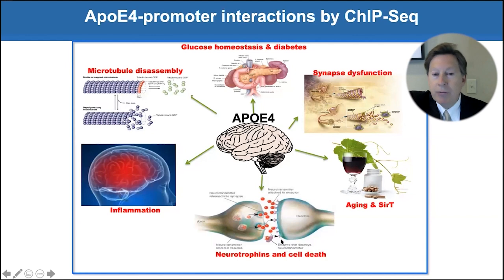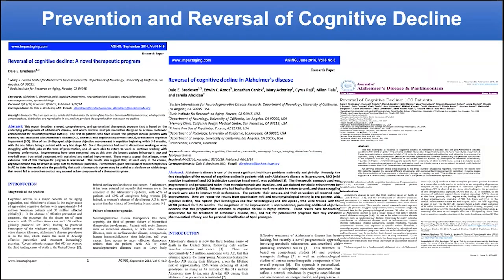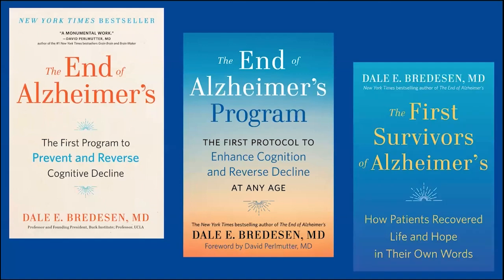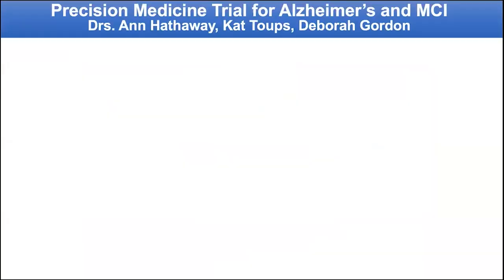It also affects neurotrophins, altered microtubule disassembly, and glucose homeostasis. If you look at these groups of genes, you couldn't tell a better story for Alzheimer's disease. We published a number of papers on this, and the trial is now posted on MedArchive. We also published a number of books describing these patients, including 'The First Survivors,' which was published last year.